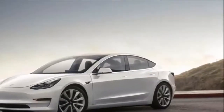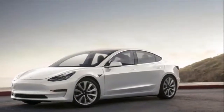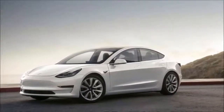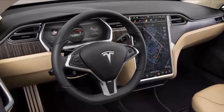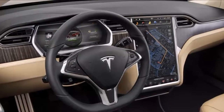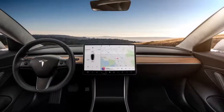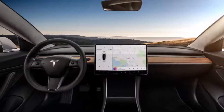Elon Musk had originally said there would be few configurations of the Model 3 available initially, and indeed there are, with only the long-range car available at launch. Buyers will have a choice of 6 colors — black is standard, but there are 2 silvers, a blue, a red, and a white if you're willing to spend $1,000 more.